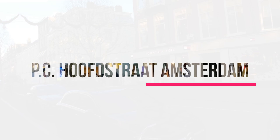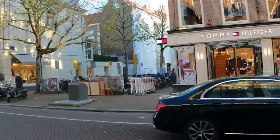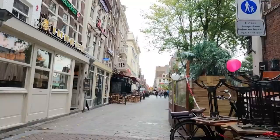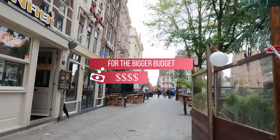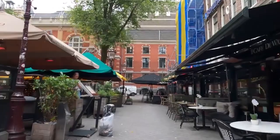PC Hooftstraat Amsterdam. For shopaholics with a big budget, there is the PC Hooftstraat. But even if you have a lesser budget, it is definitely a must to take a look. In this street there are all kinds of expensive stores, and on the parking lots you can see expensive cars. The PC Hooftstraat is close to Vondelpark and therefore easy to combine.